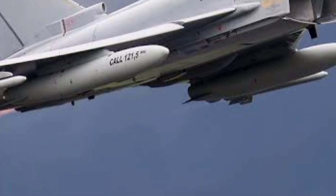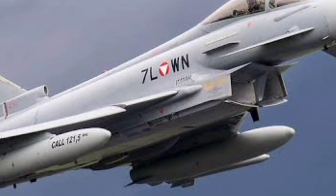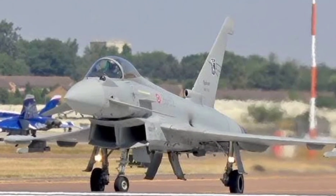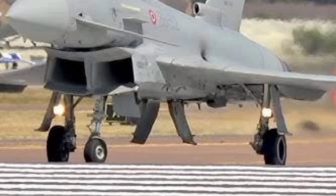The Typhoon is an absolute arsenal in the sky. It can carry a full range of weapons — beyond visual range air-to-air missiles like the Meteor, precision-guided bombs, air-to-ground missiles, and even anti-ship weaponry. Whether it's clearing the skies or taking out ground targets, the Typhoon can do it all — and return home fast.